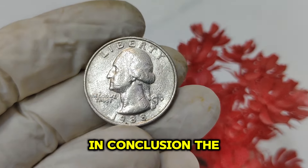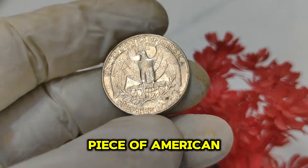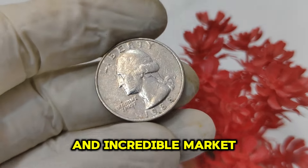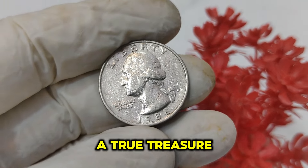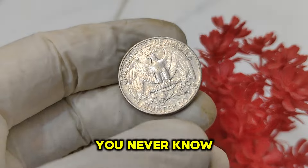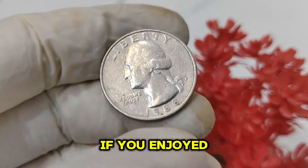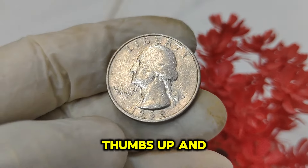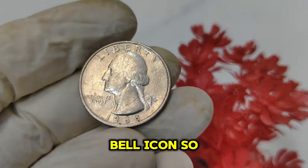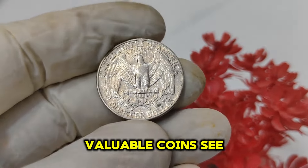In conclusion, the 1988 P Mint Mark Washington quarter dollar is a remarkable piece of American history and a testament to the exciting world of coin collecting. Its unique error and incredible market value make it a true treasure. So next time you're checking your change, keep an eye out for this rare gem. Thanks for watching! If you enjoyed this video, give it a thumbs up and share it with your friends. Don't forget to subscribe and hit the bell icon so you never miss an update. See you next time!